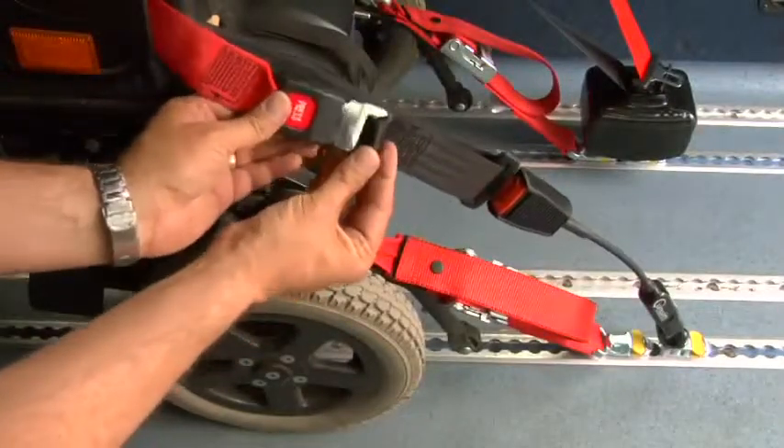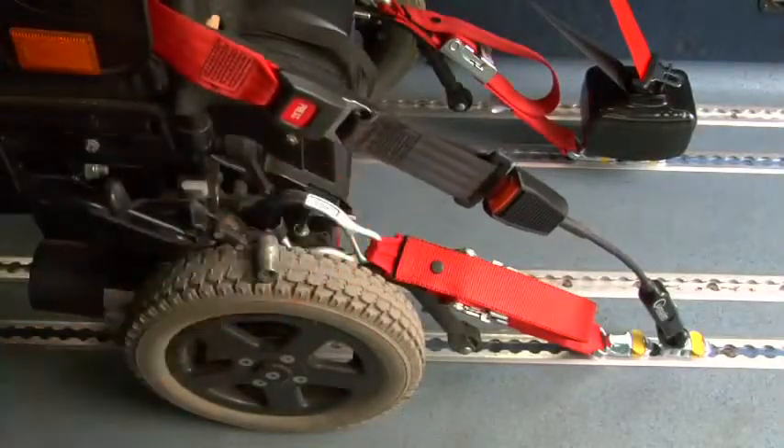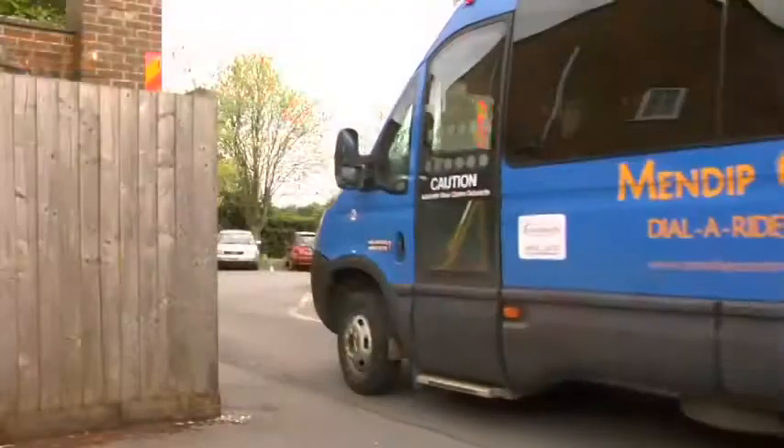Restraints contribute to passenger safety in that they are a vital part of what we do, and it's essential to have the right restraints for the right chairs.